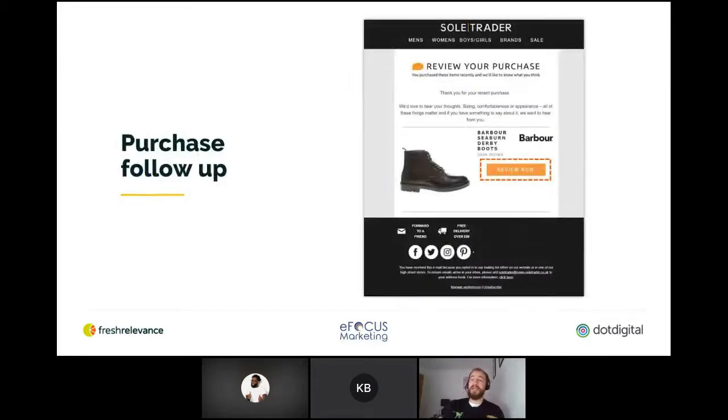Customer reviews are really valuable to online retailers for a whole number of reasons. Reaching out for reviews allows you to keep in touch with your customers and potentially set up another purchase as they return to the site. Once you've collected customer reviews, you can add them in real time to your emails and web pages. Ratings and reviews are a really powerful form of social proof, and they also help boost your SEO. Definitely take the opportunity to follow up — it's a really key example of a purchase follow-up message.